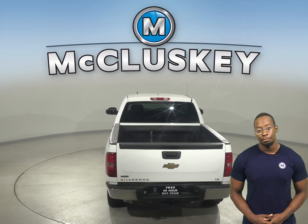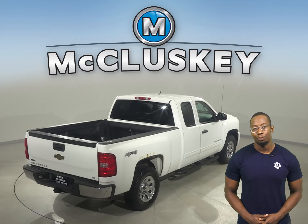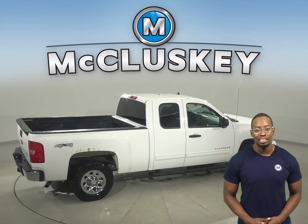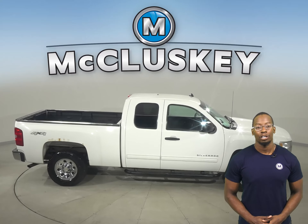This Chevy has passed our rigorous 172-point inspection, so it's more than ready to hit the road. And underneath the hood, there is a V8 turbodiesel engine with a 6-speed automatic transmission with overdrive.